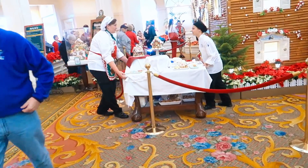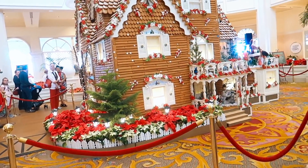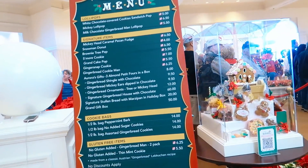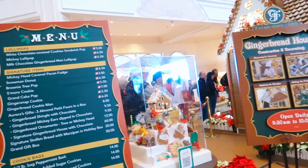This gingerbread house is bigger than any other gingerbread house on property. Wait - you can actually go inside the gingerbread house and buy stuff? That's what this line is for! Are you kidding me? That is crazy!